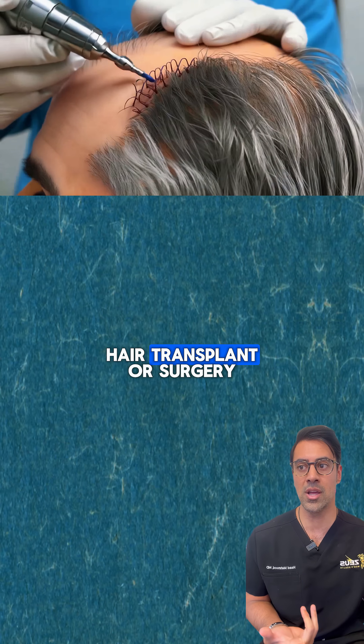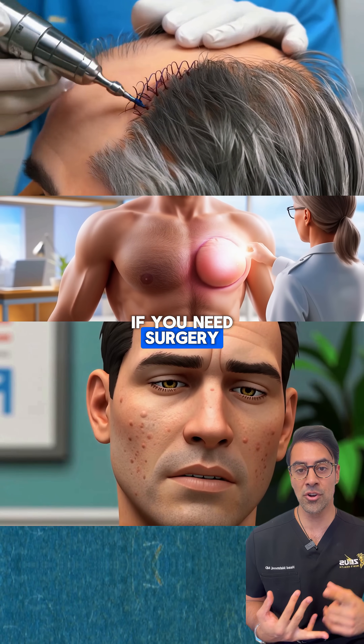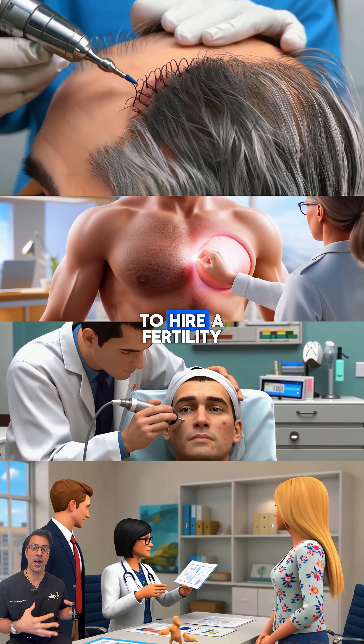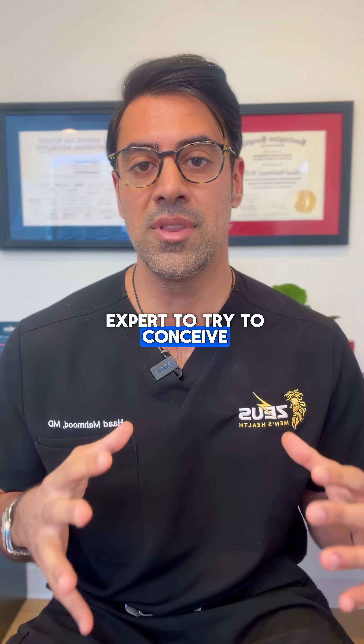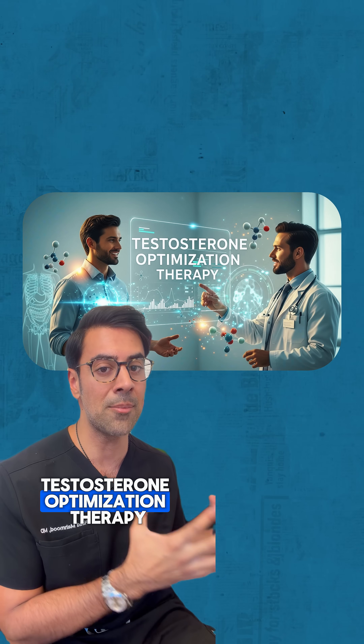It might seem cheaper to go the TRT route with one of these clinics, but it can actually be very costly if you need a hair transplant, surgery to remove your gynecomastia, surgery to fix your acne scars, or if you need to hire a fertility expert to try to conceive. These are things to factor in before you start TRT.